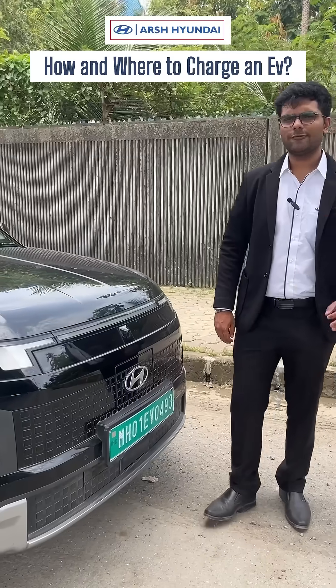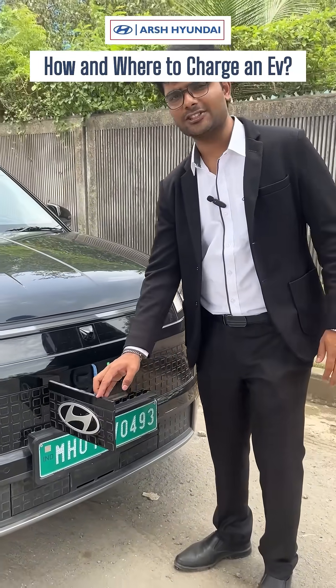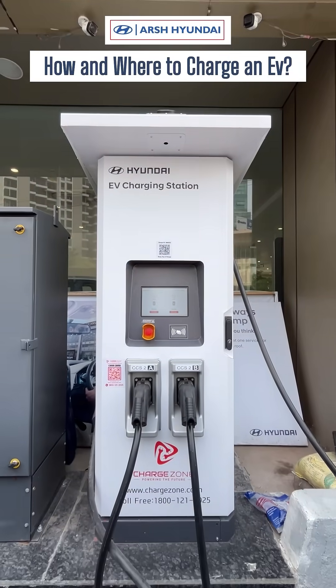If you charge your car at home, it would take four hours. Whereas if you charge it on a DC charger at any fast charging station, it would go from zero to eighty percent in just 58 minutes.